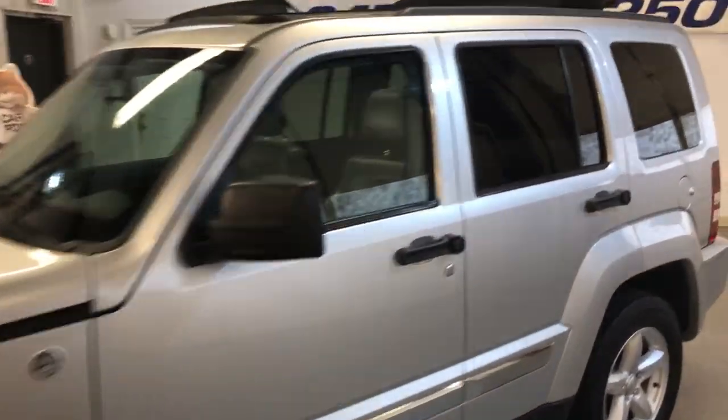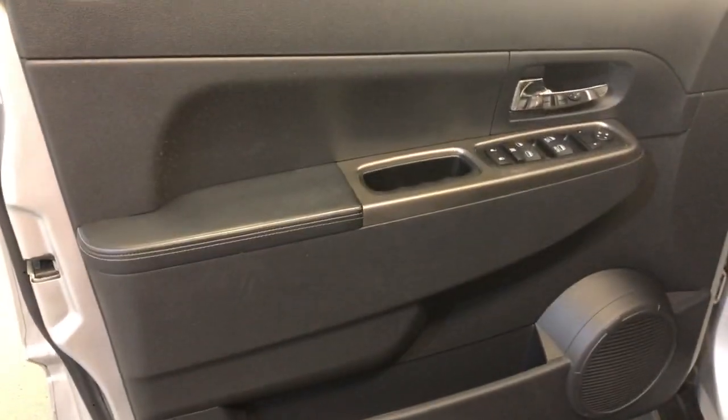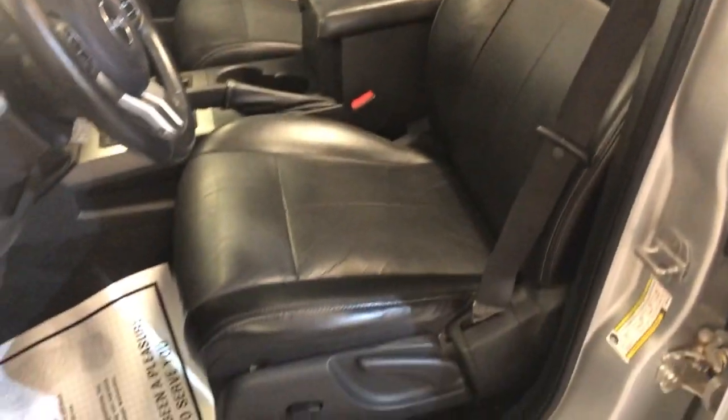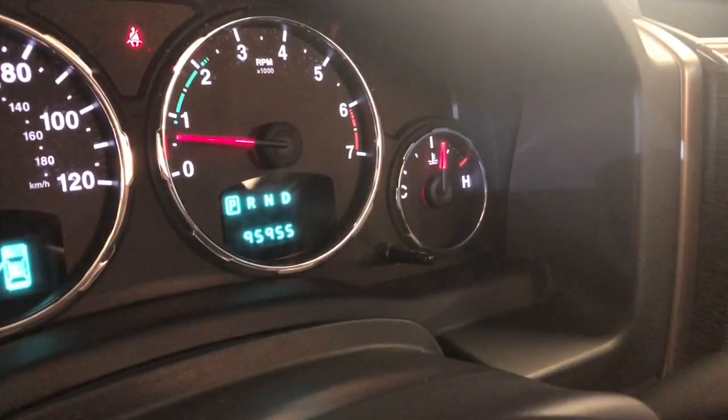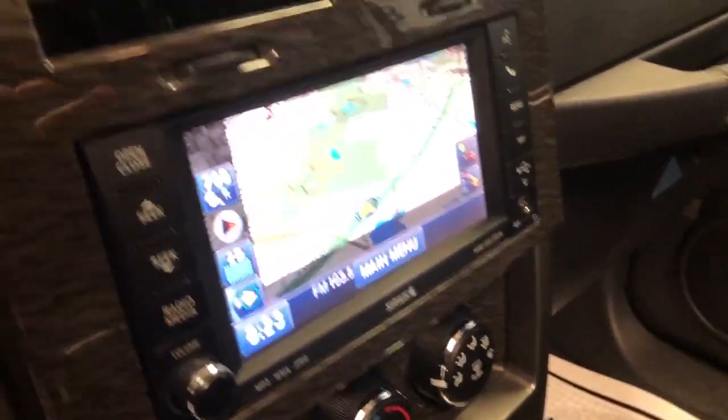It is fully loaded inside. It's got 95,000 miles on it, which is really low for a nine-year-old vehicle. Power windows, power locks, power mirrors, cruise control, leather interior, power seats — nice and clean. There are no warning lights on the dash. It's got navigation.